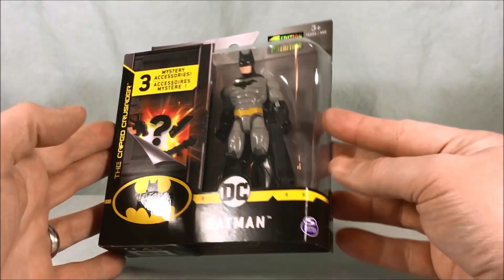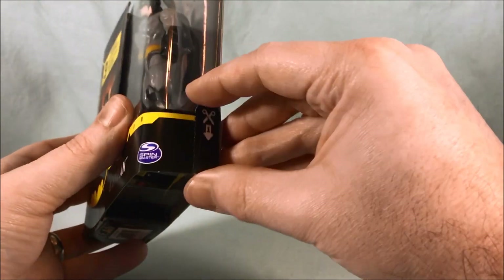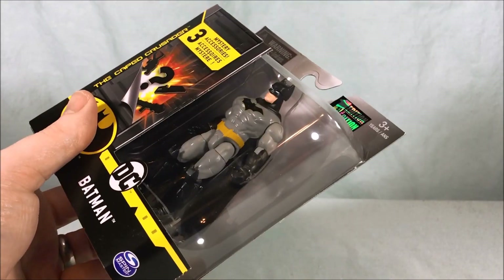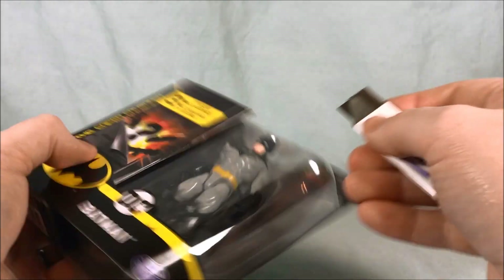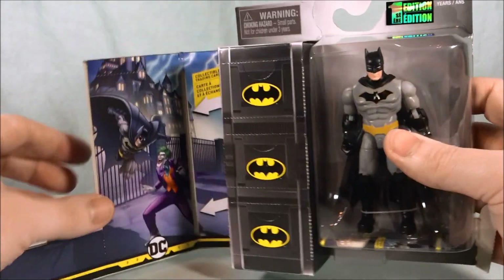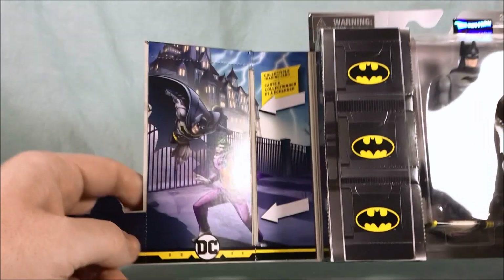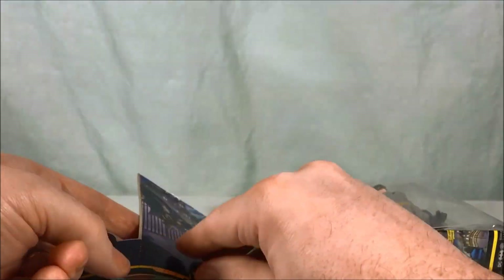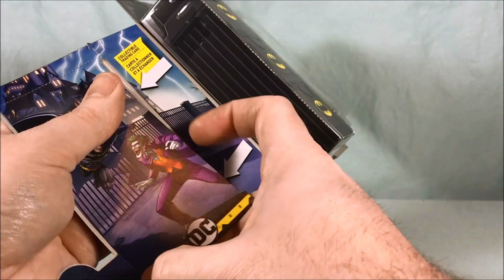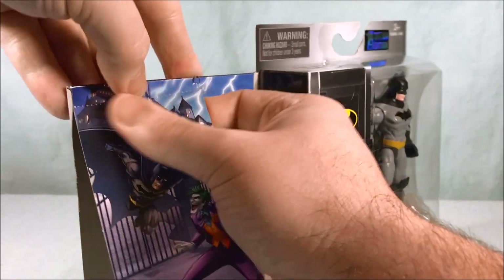I started opening these and it's actually pretty neat the way you're designed to open them. Right here it's perforated — you just kind of pop that open. Then you want to use a little blade just to cut the tape, because there's tape right here and there's tape right here. And then once you open that up, it shows you a collectible trading card, which is also just perforated, so you just pop it off. And then this pops off on the top here.